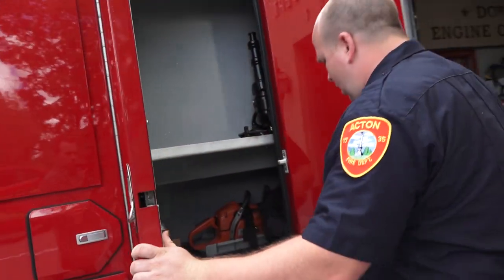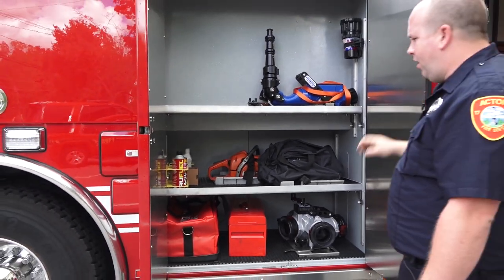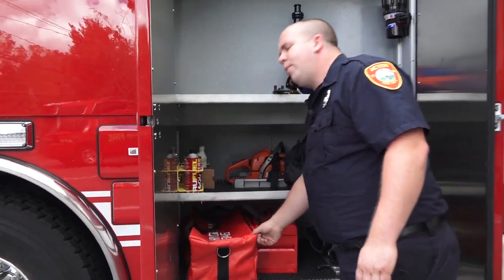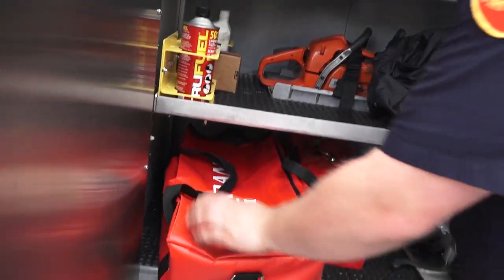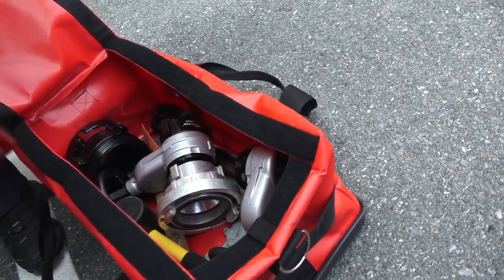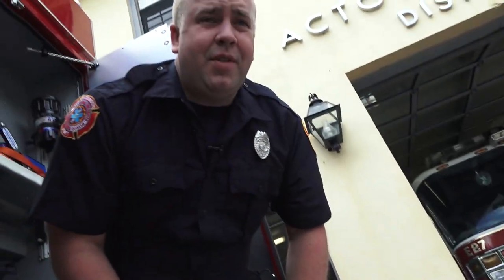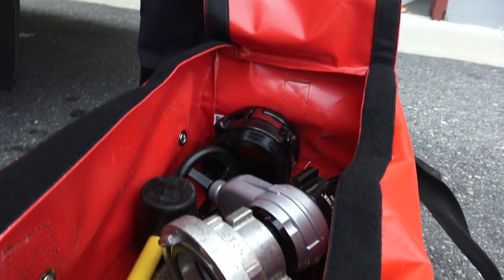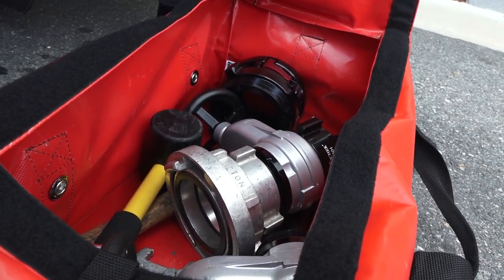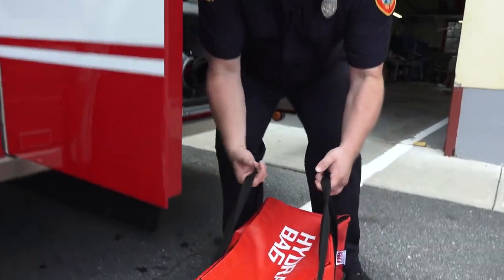Moving to the rear compartment, we have a hydrant bag. When we pull up to a hydrant, there are certain connections we need to get water out of the hydrant to supply the truck. 750 gallons of water on this truck goes pretty quick, so it's important that incoming second-due engine companies pick up the hydrant and use this assortment to get water out of the hydrant using LDH — large diameter hose.